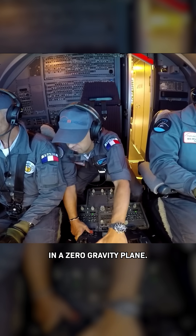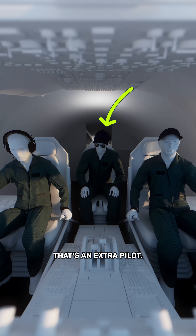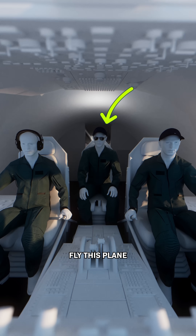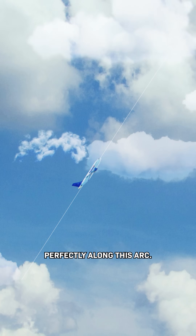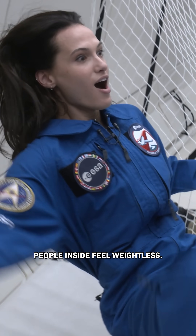Look at this. This is the cockpit in a zero-gravity plane. Do you notice anything weird? That's an extra pilot, and they're needed to help fly this plane perfectly along this arc so that people inside feel weightless.